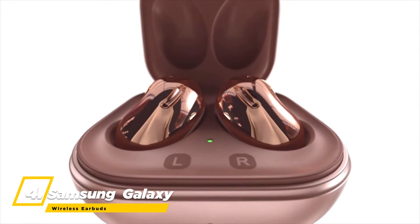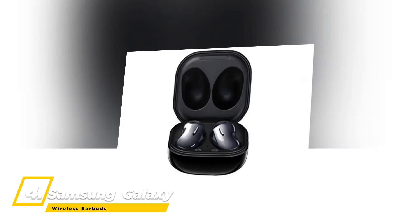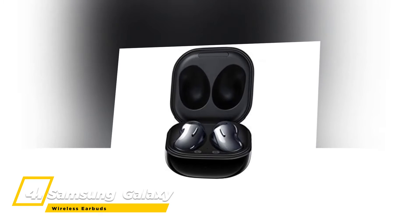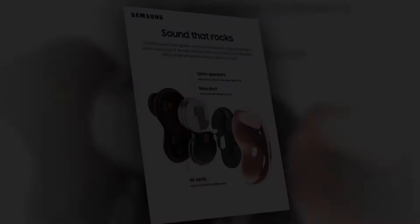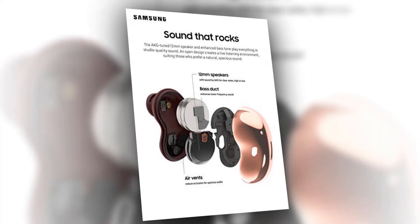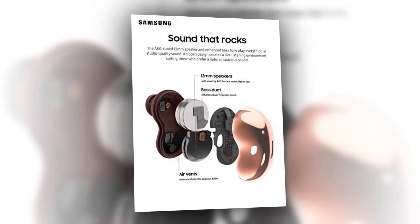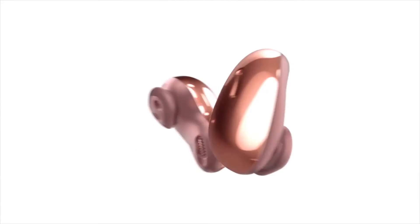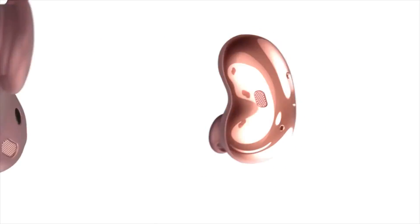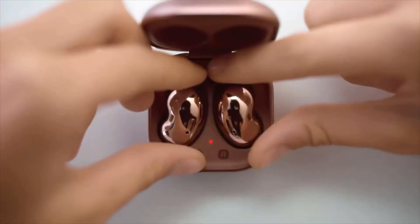At number four, the best wireless earbud is the Samsung Galaxy Wireless Earbuds. You'll feel like you're in the front row — 12-millimeter speakers with sound by AKG work together to deliver spacious sound. The ergonomic design, large driver, and bass duct help emit deep bass with airflow that lets sound flow seamlessly.